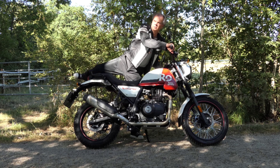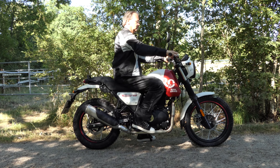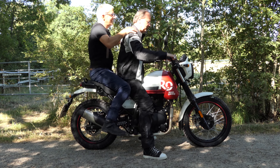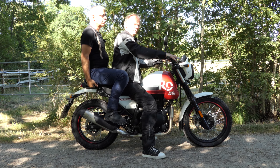Con el Scrum 411, Royal Enfield pone una Himalayan modificada en la carretera como scrambler por menos de 5.000 euros. Marcus y Dietmar han comprobado dónde se encuentran las diferencias entre el Scrum 411 y el Himalayan y cómo se compara el nuevo Scrum 411.